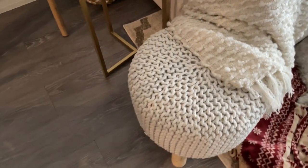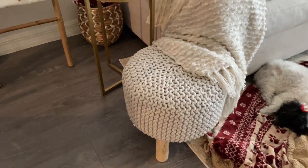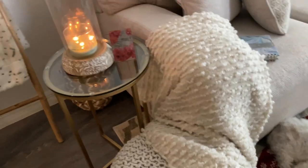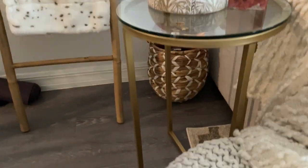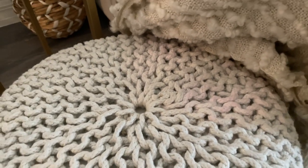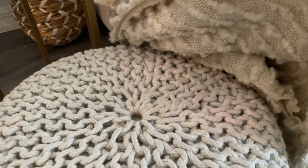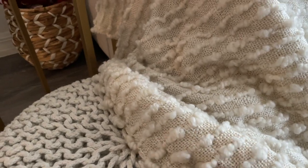I got this from HomeGoods as well, and I'm so mad — you can see I have another throw kind of hanging over the couch because it's stained pink. I put something on it and it stained it pink and it just won't come out. So I just kind of have that chilling on here to hide it.